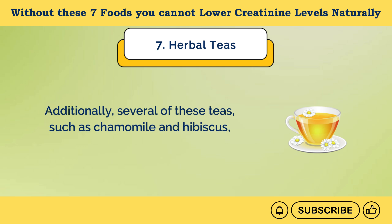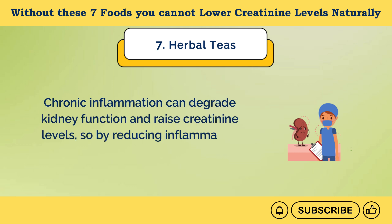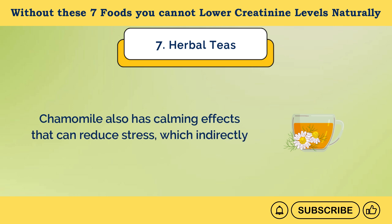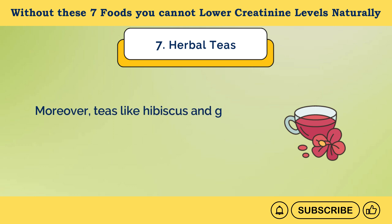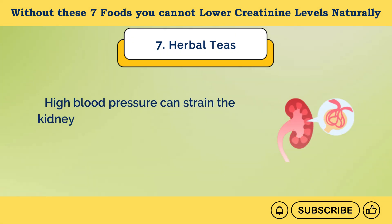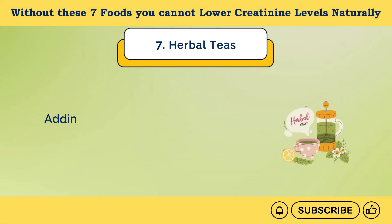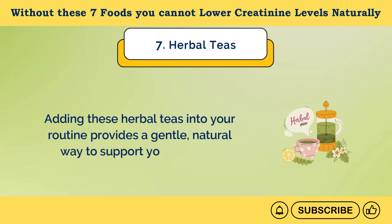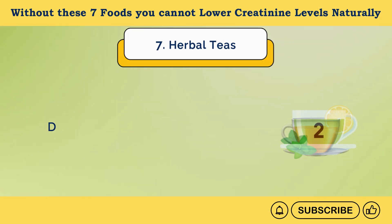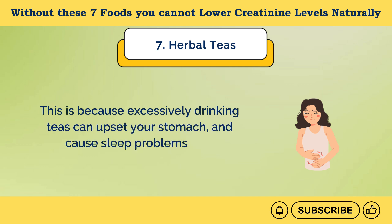Additionally, several of these teas, such as chamomile and hibiscus, are known for their anti-inflammatory properties. Chronic inflammation can degrade kidney function and raise creatinine levels, so by reducing inflammation, these teas help maintain healthier kidneys. Chamomile also has calming effects that can reduce stress, which indirectly benefits kidney health. Moreover, teas like hibiscus and green tea have been shown to help lower blood pressure, which is essential for kidney health. Adding these herbal teas into your routine provides a gentle, natural way to support your kidneys. However, remember to drink them in moderation — no more than a cup or two per day — because excessive intake can upset your stomach and cause sleep problems and headaches.